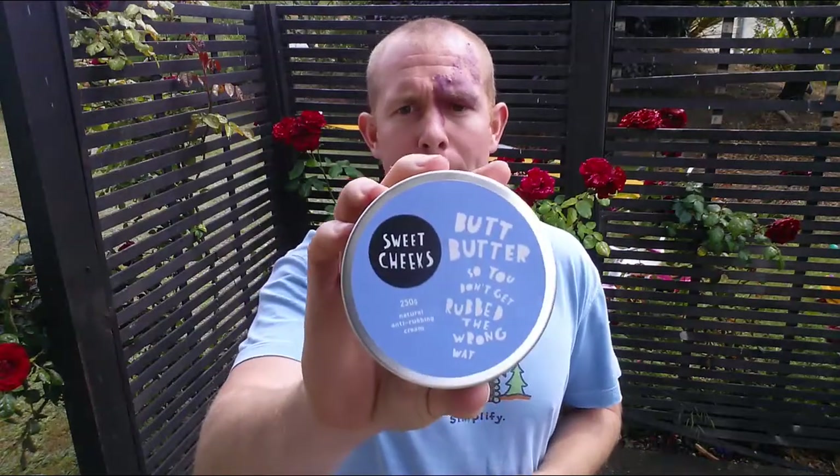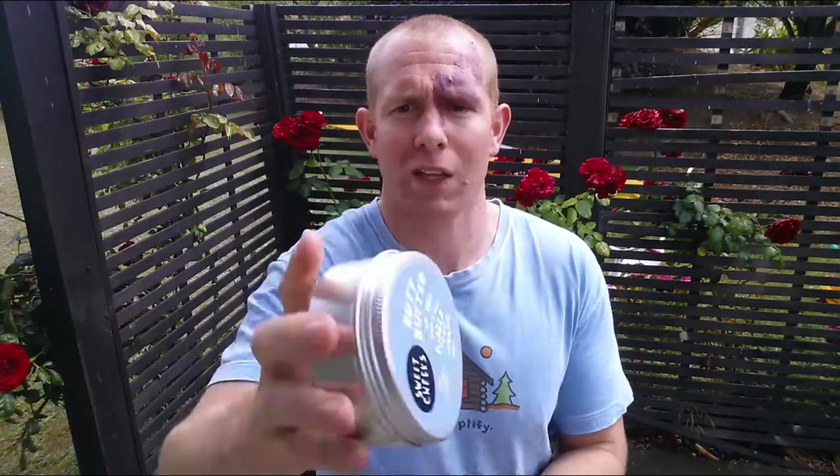It does make a huge difference. If you're getting some chafing or discomfort in the saddle, chamois cream can really help. Check out Sweet Cheeks Butt Butter and let me know what you think. Post a comment below — what chamois creams have you used? Vaseline, sudocrem, pawpaw, or any other alternatives? Get out there, train hard, but most importantly, train smart.